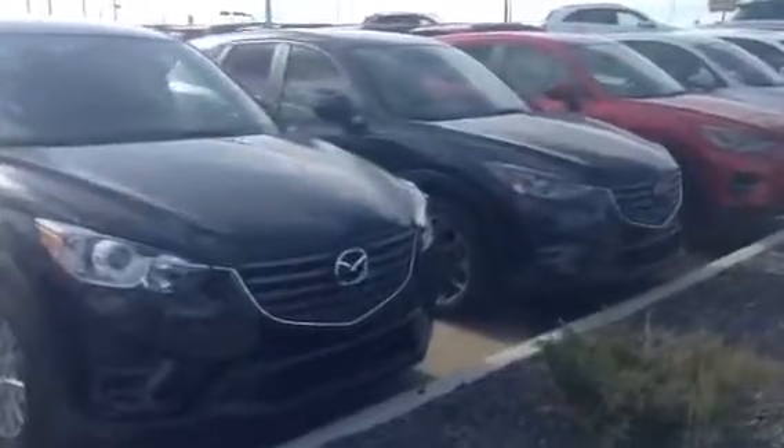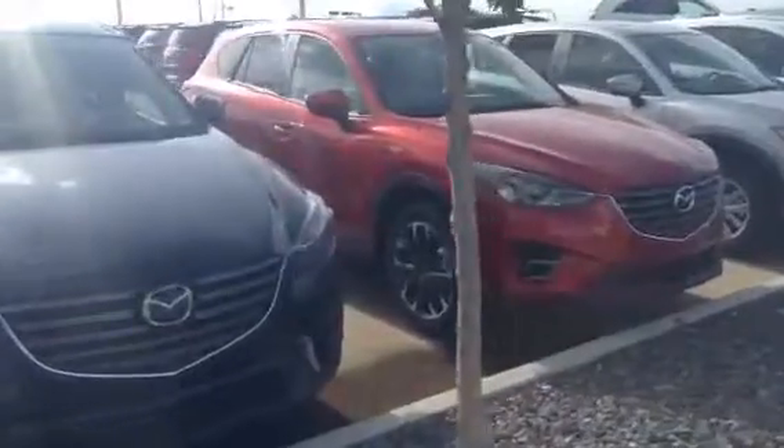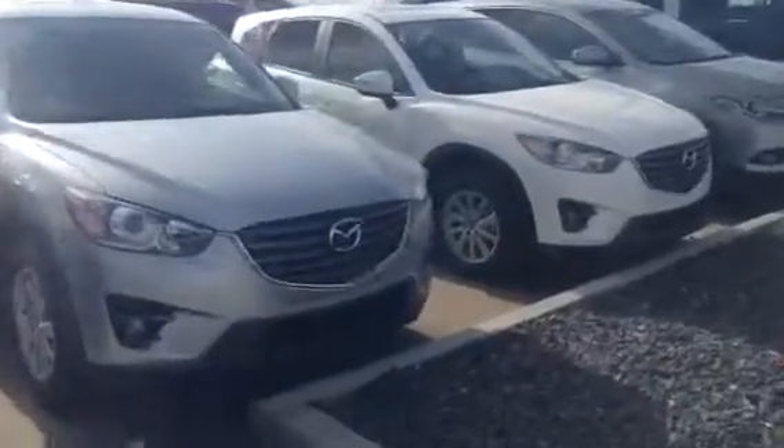Right beside that you can see we got our Deep Crystal Blue. Right there's our Soul Red. Another Sonic Silver. And our Crystal Pearl White.